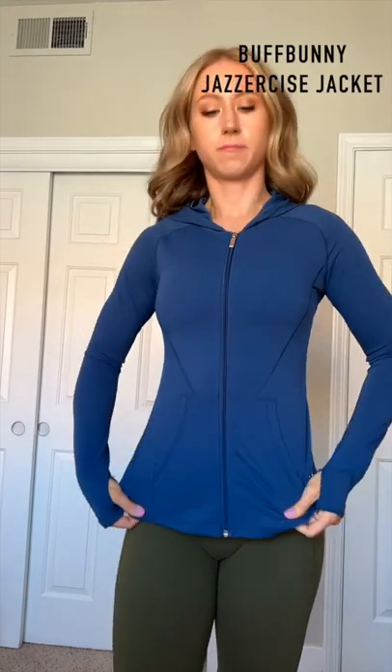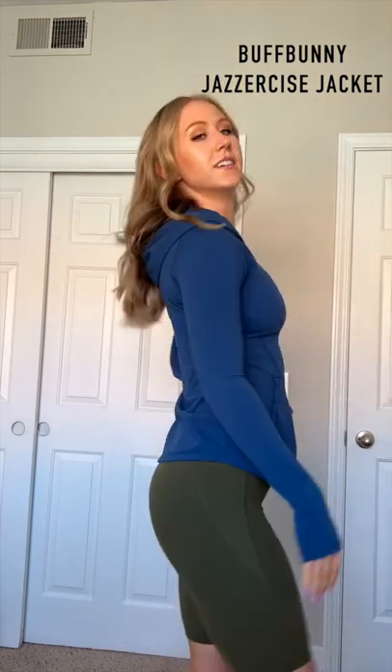This last one is the only jacket in a performance material. It also has a little more room around the lower tummy and hips if you prefer it not to be so fitted.